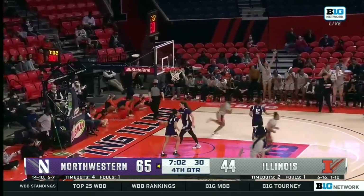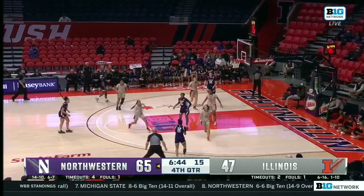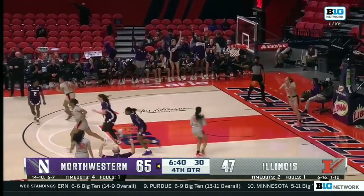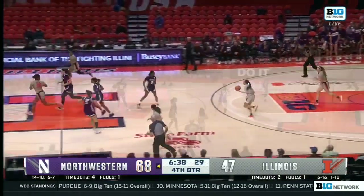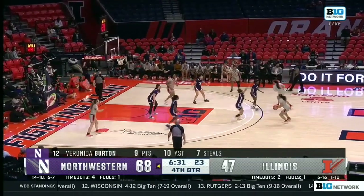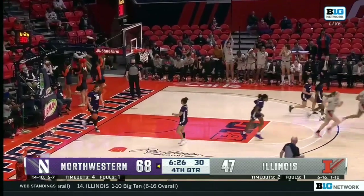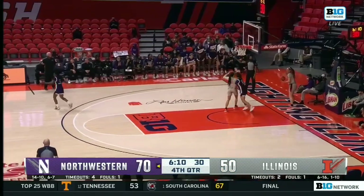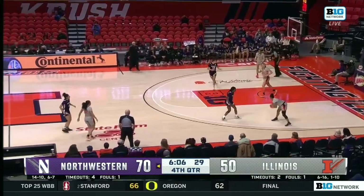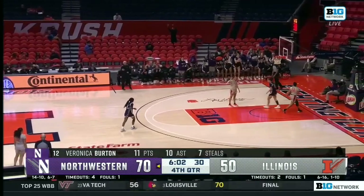Nye getting to go on a 15-3 run. They buy into the defensive end to make sure that one person's gonna get that. It's now just a three-point shootout. Nine points, ten assists, seven steals for Veronica Burton — getting oh-so-close to a triple-double as Nye responds with a three of her own. Three steals away from a triple-double for Veronica Burton, just to add one more thing to her resume for Defensive Player of the Year.